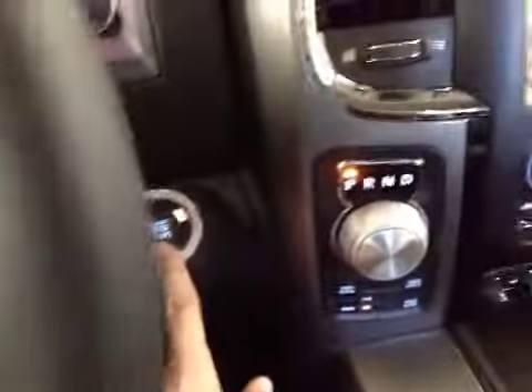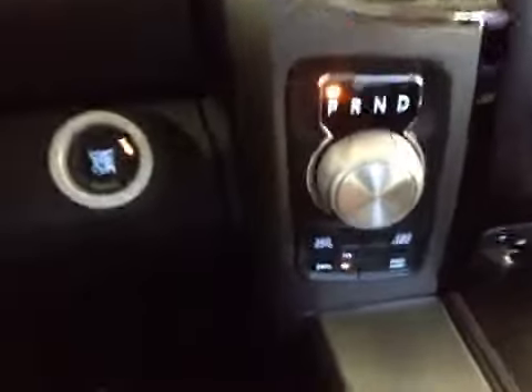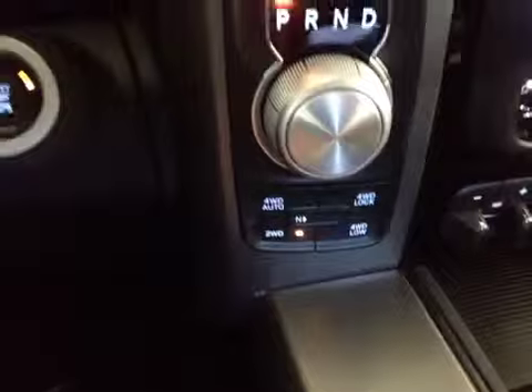Here in the middle we have your push button start, and your rotary knob for selecting your gear, and your four wheel drive buttons.